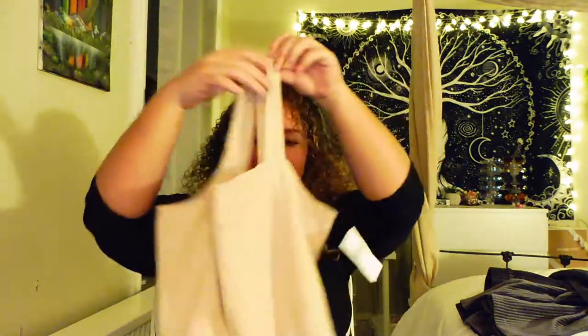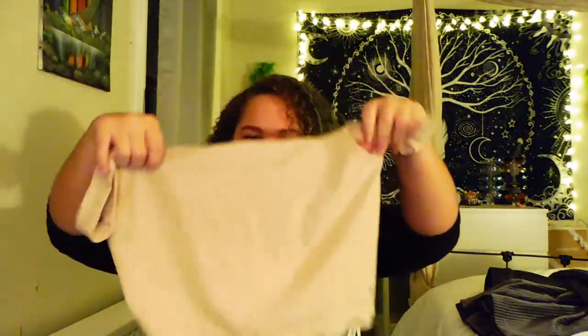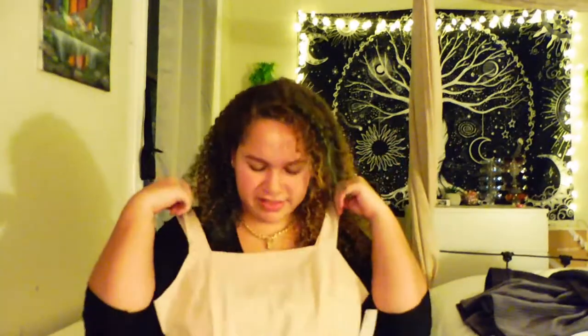The next two items are from American Eagle and they are the same item in two different colors. This is a square neck tank top — it's cropped and has lace across the bottom. I got both in a size extra large. This first one is in blush — it's pink — and it's just a textured ribbed fabric with lace at the bottom, a nice basic that can work for all seasons but especially spring and summer. You could always layer it with a sweater. Here is the try-on for that.